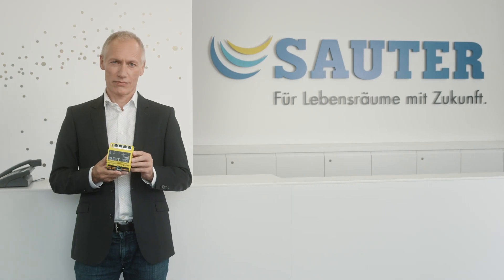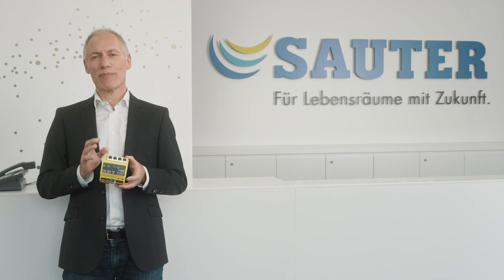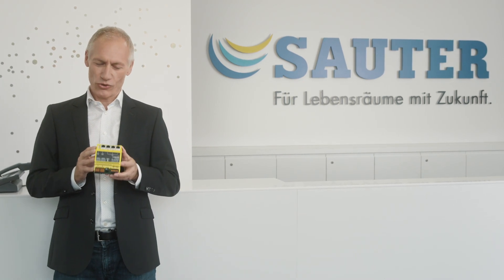Modulo 6 — superbly designed, brilliantly thought out. Modulo 6 is inspiring. Modulo 6, the new building automation system from Sauter.